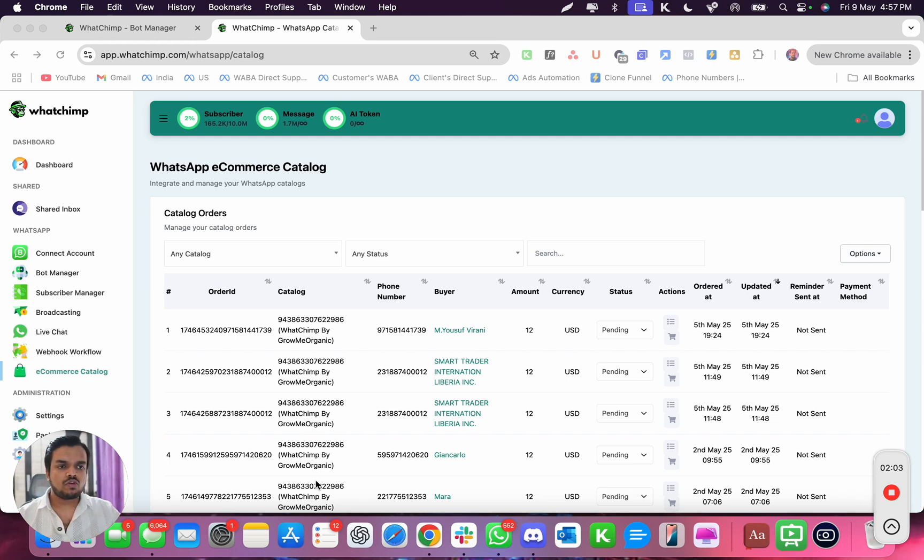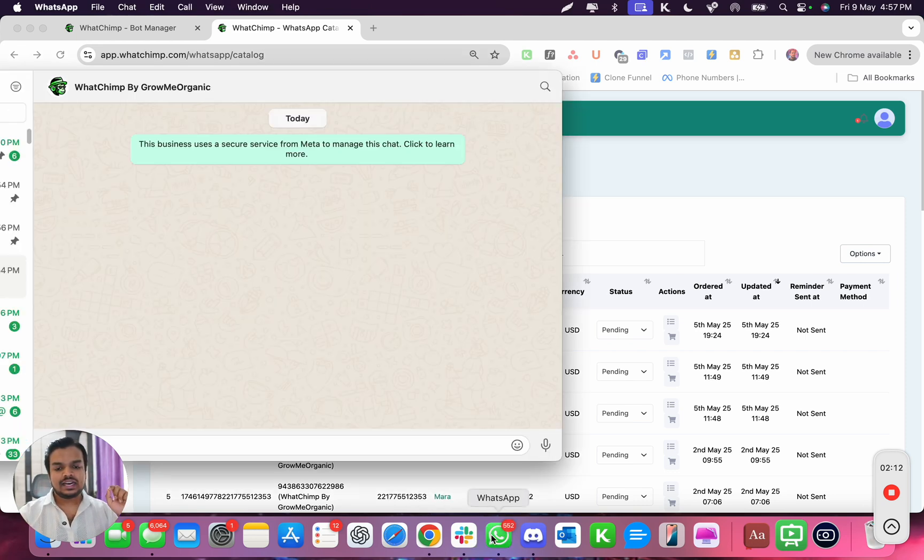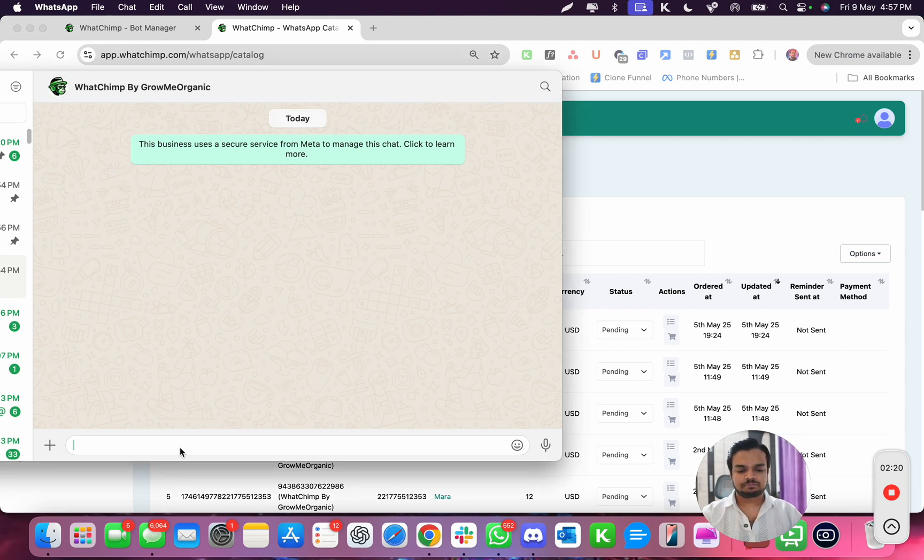Let me show you this in action. Whether you have a Shopify, WooCommerce, or any e-commerce store — even if you don't have an online store — all you have to do is take your customers to your WhatsApp number with a pre-filled message. The pre-filled message could be something like 'I want to see the product catalog.' If you have services, you can say 'I want to know more about your services.' The moment your customers send this message, you can immediately send them a catalog.